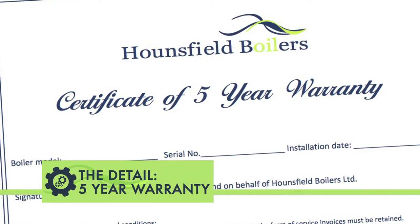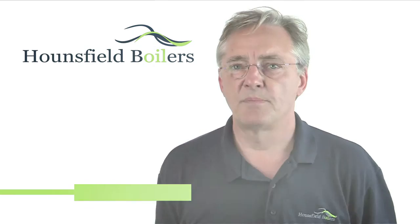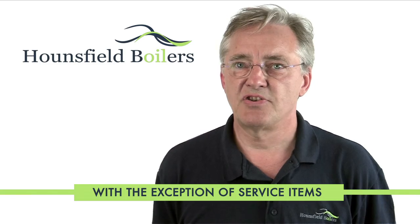For peace of mind, we provide a five year warranty which covers all components including pumps and thermostats. We also send you a service reminder each year.